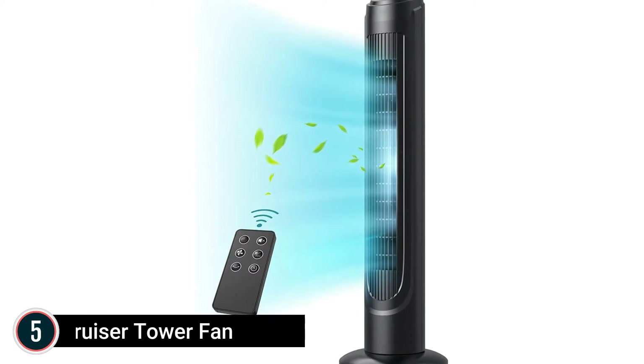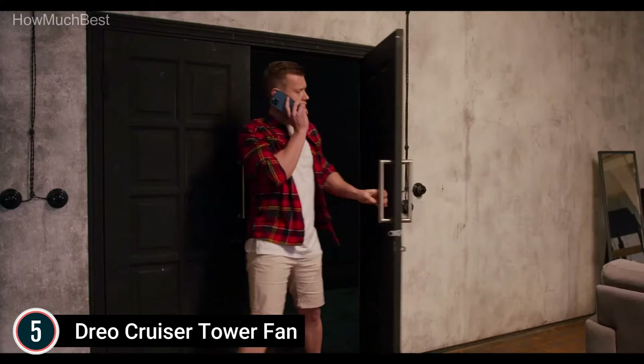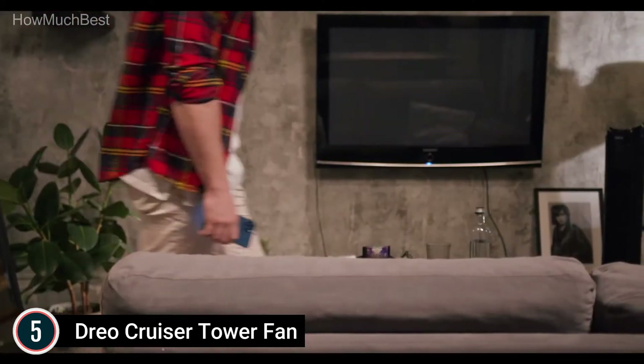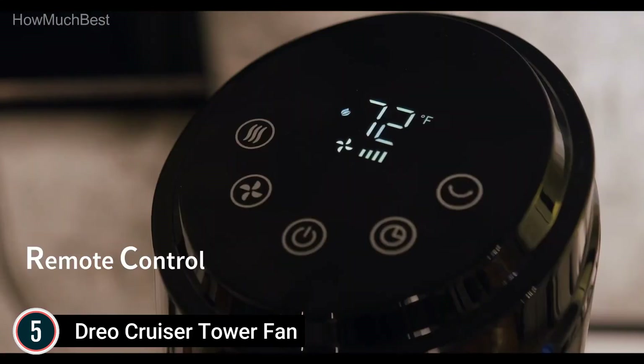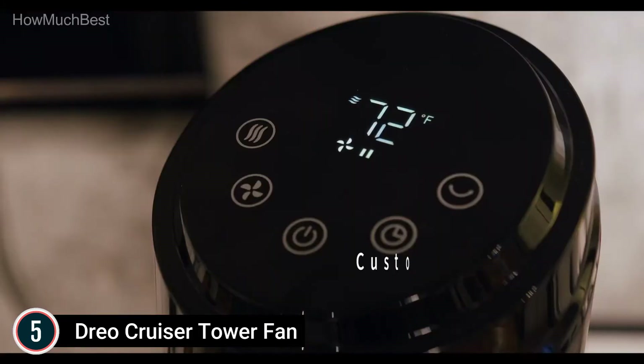Starting our list at number 5, the Dreo Cruiser Tower Fan. Simple controls — select from 3 modes for speeds: natural, normal, or sleep. You can remotely adjust the intensity and frequency from your couch or bed. The easy-to-touch smart design makes it more comfortable to use, meaning you can easily adjust the airflow and cooling requirements for your child's bedroom or even your home office.